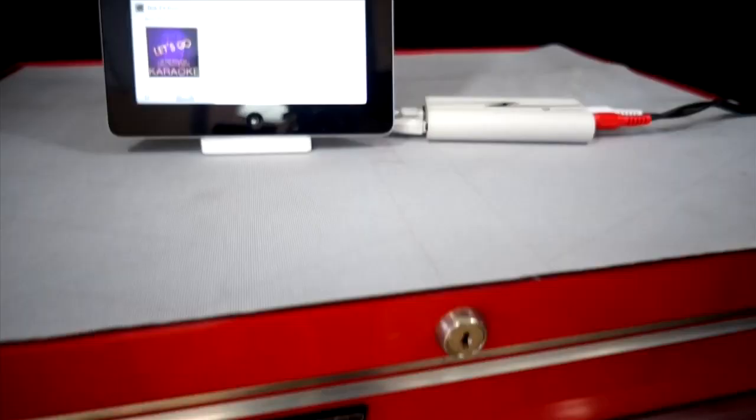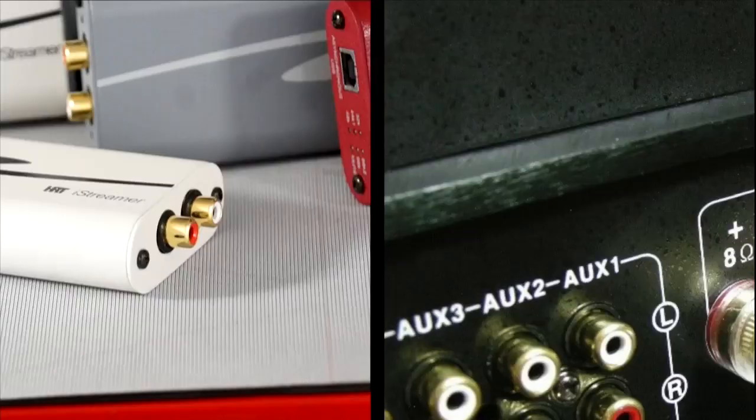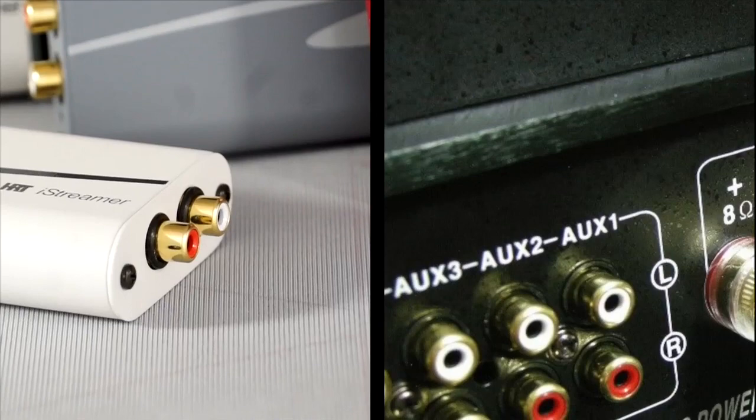An iStreamer is definitely a must-have for a high-end home stereo as well. If you have a high-end home stereo with an iPad or an iPhone and you really want to bring out the potential in that audio source, an iStreamer is a good option. We're going to show you a simple radio install we did — in this car, an Acura MDX, we put an Alpine radio in it and used an iStreamer into the auxiliary input.